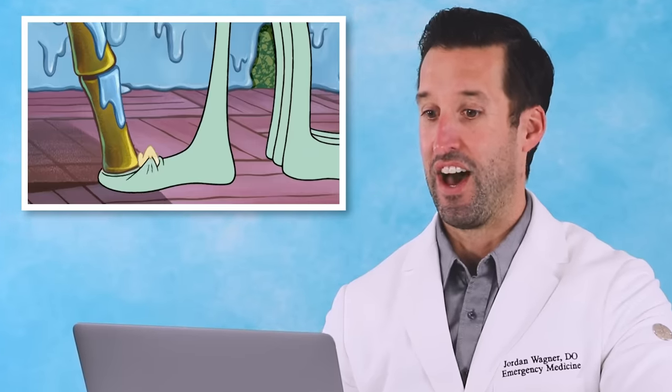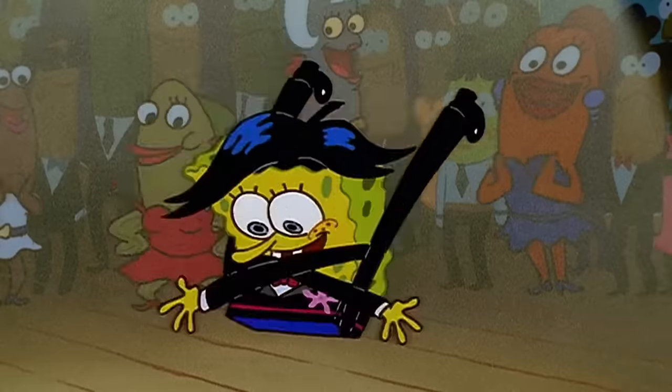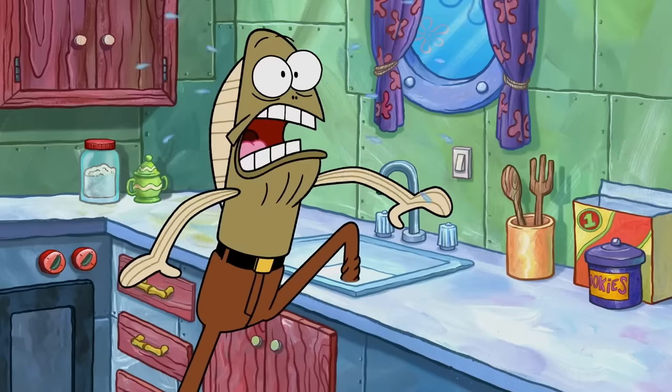Today, we are back at it, reacting to and breaking down all of the most extreme medical scenes and most painful injuries from someone that lives in the pineapple under the sea. SpongeBob SquarePants, let's dive right in.